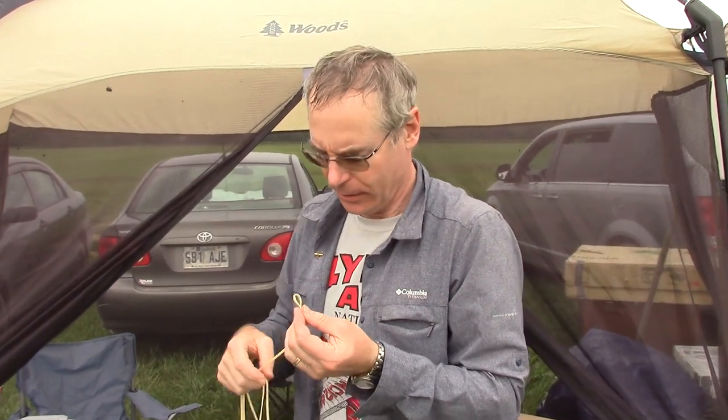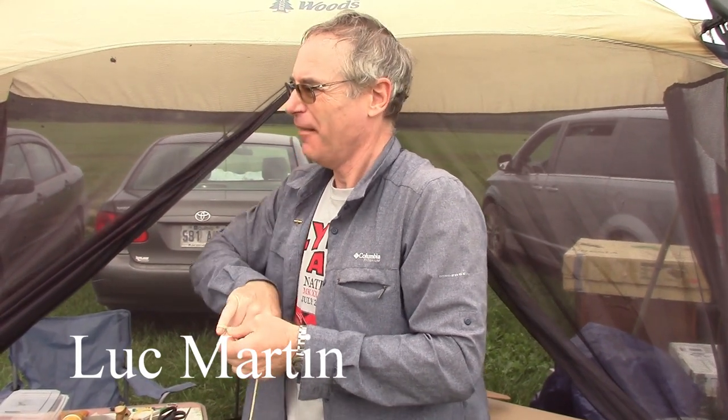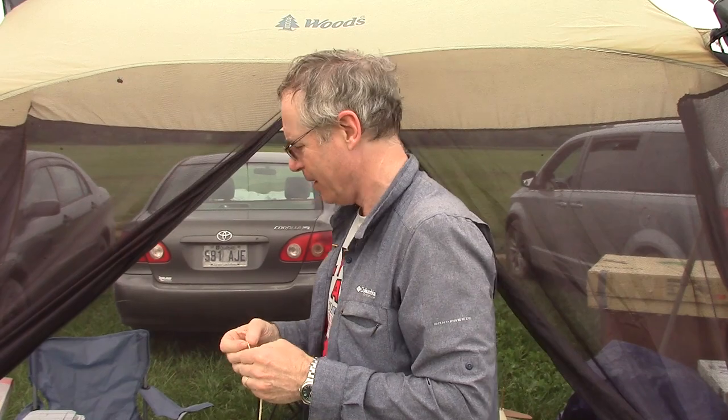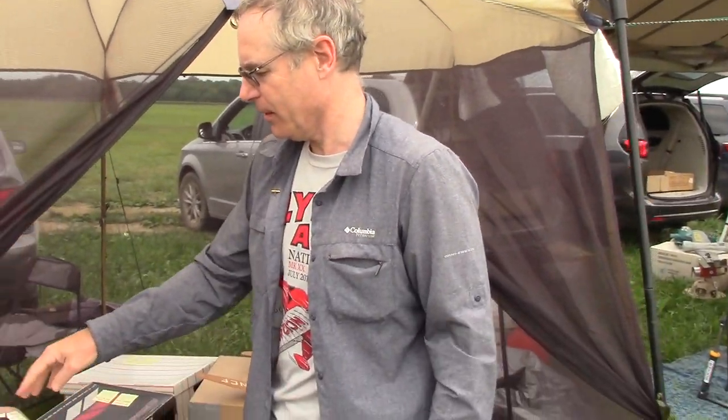I'm from Montreal, Quebec, Canada. I've been doing modeling since I was 13 years old. I grew up in France and moved to Canada, and I'm a regular — well, I've been here. Last time I was here was five years ago. Couldn't make it for the last five years, but every year if I could, I come over here, see my friends, and have a nice time flying.